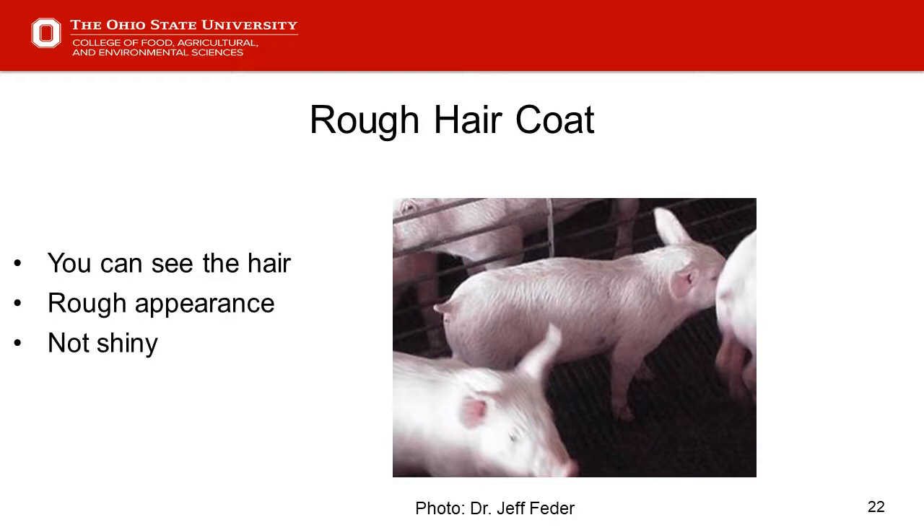Usually there are other factors going on — a pig that may be off feed, fighting an infection — that gets them to this rough coat condition. It is a red flag that we need to recognize and ask why and what we can do about it. Parasites, infections, and nutritional deficiencies can be part of those answers.